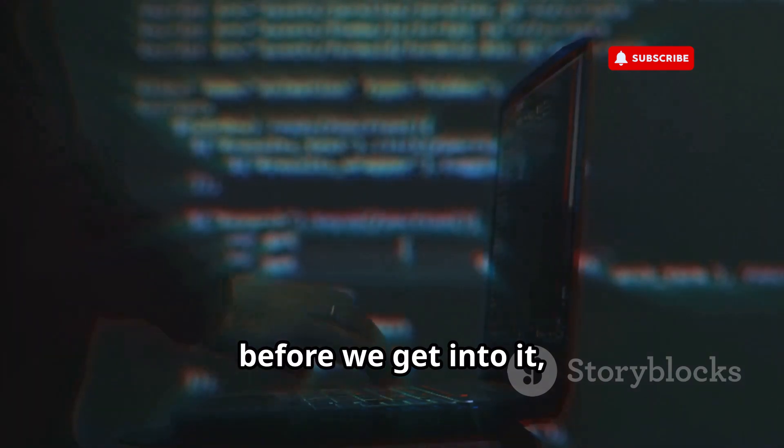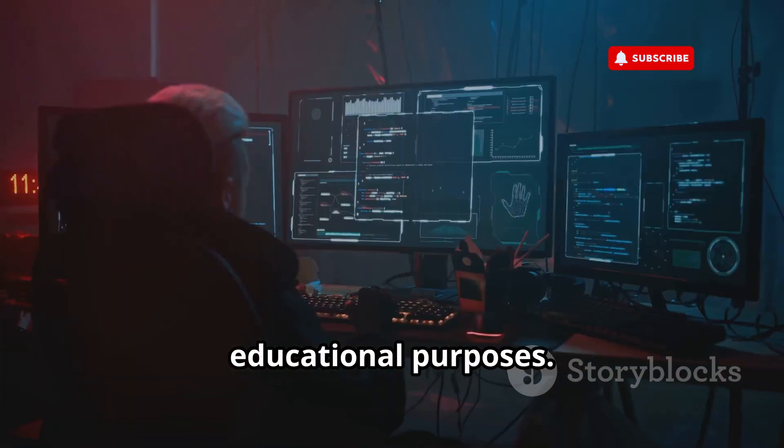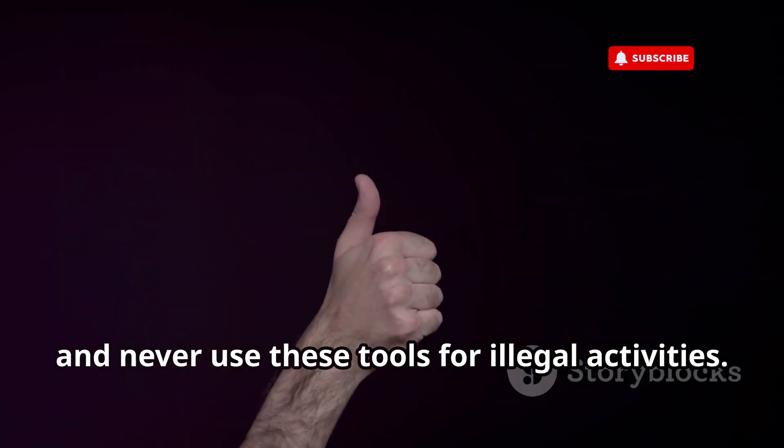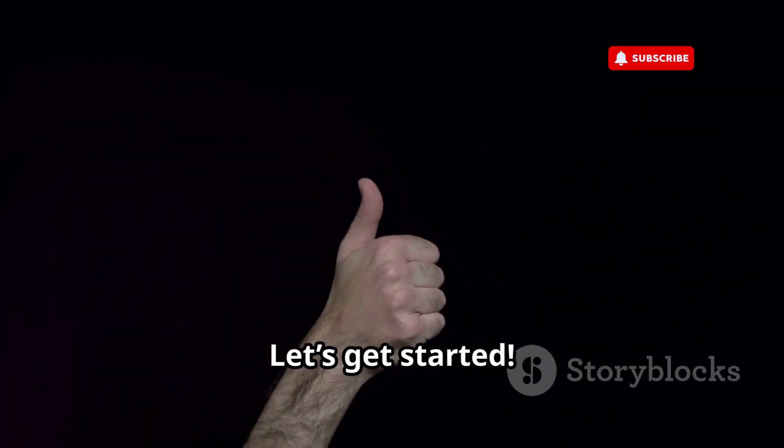Disclaimer: before we get into it, remember this video is purely for educational purposes. Everything we discuss here is meant to be used responsibly and ethically. Always hack with permission and never use these tools for illegal activities. Got it? Good. Let's get started.